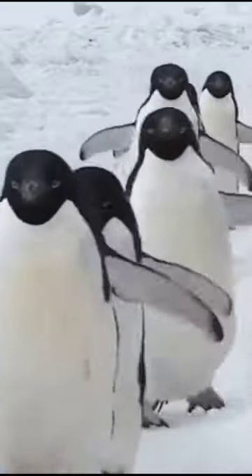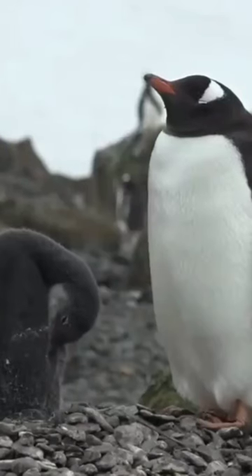Emperor penguins have denser bones compared to most birds, which makes them less buoyant and allows them to achieve deep dives.